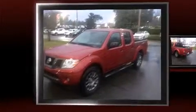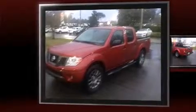Climb inside the 2012 Nissan Frontier. With just over 45,000 miles on the odometer, this truck is a leading example of refined versatility in the midsize pickup segment.